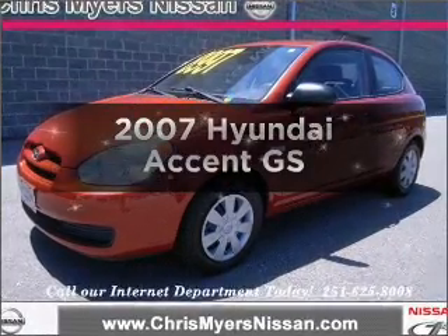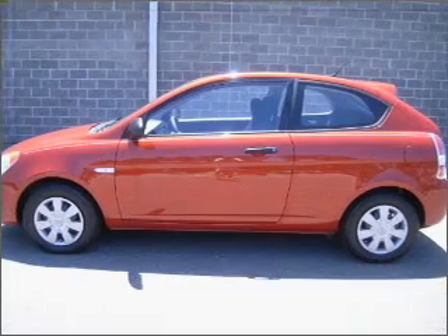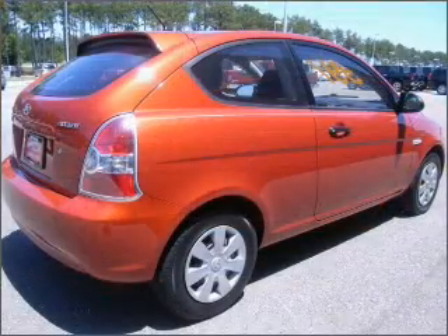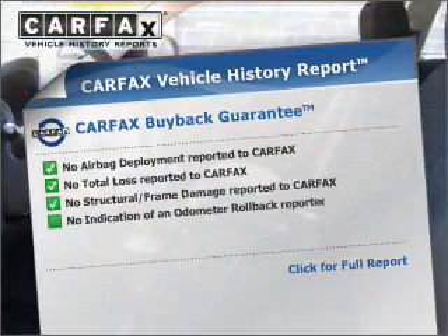Check out this 2007 Hyundai Accent — everything you need under one roof with this great vehicle. With an efficient four-cylinder engine that gives you more control with its manual transmission, Carfax is offered to provide you with peace of mind.